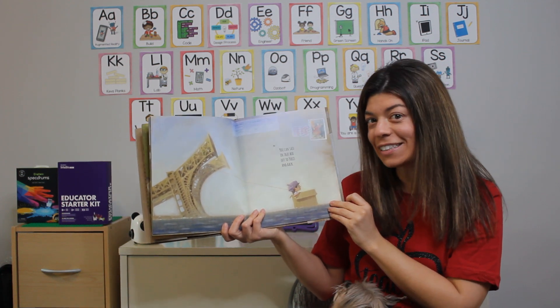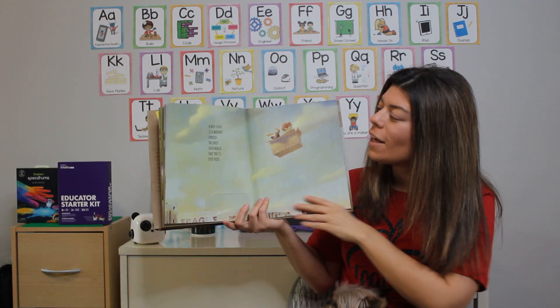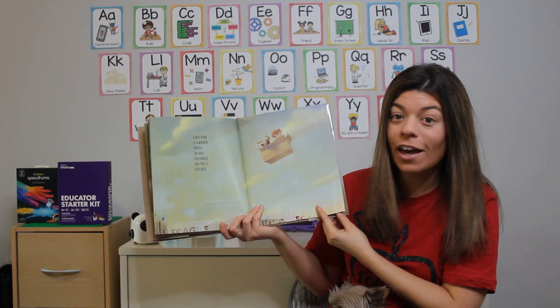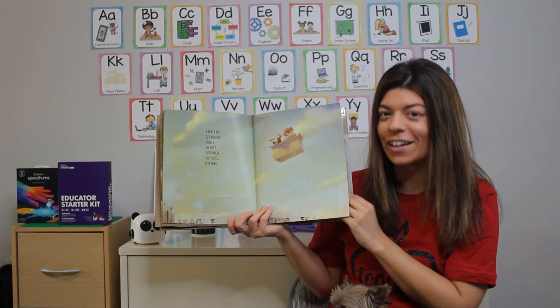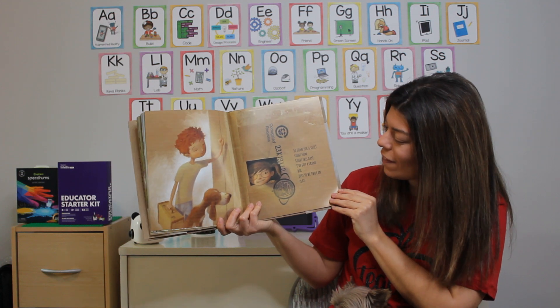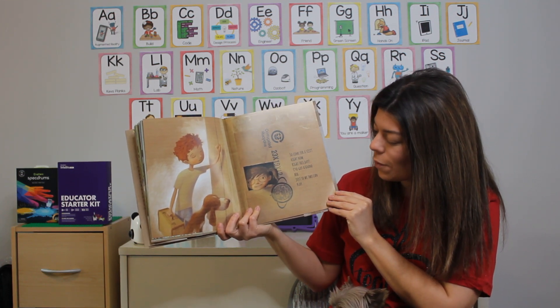Do you know where Paris is? It's in France. A box. A box is a wonder indeed. The only such magic that you'll ever need. Look how much fun they're having. So come for a visit right now, right this day. I've got a grand box so we too can play.